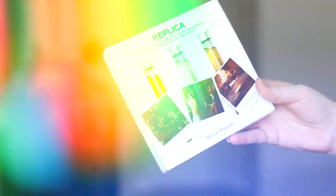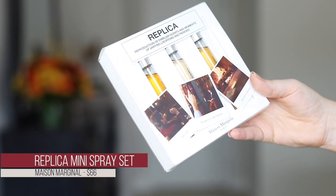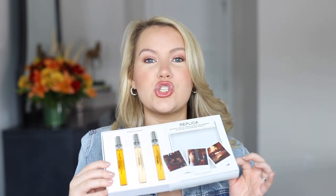I got suckered into picking up this little fragrance trio from Replica — I've never used them before, but the names got me. The three scents are Jazz Club, Whispers in the Library, and By the Fireplace. They all sounded so fall to me that I couldn't resist. I'm especially curious about Jazz Club — I love jazz in the fall and for Christmas.